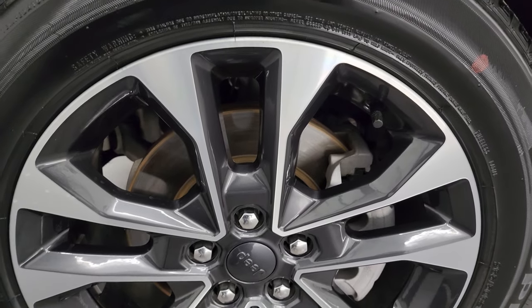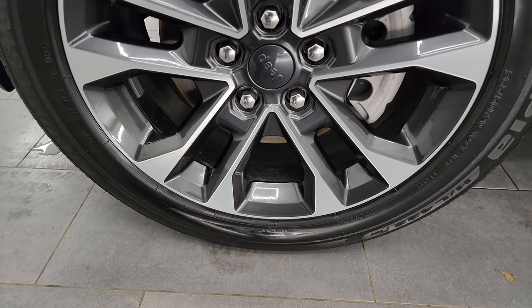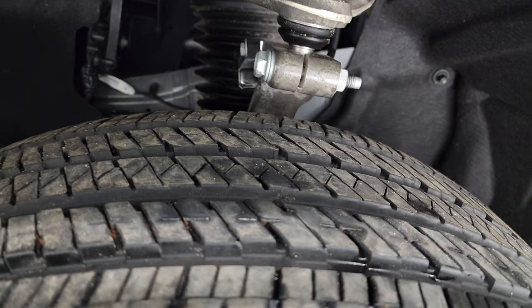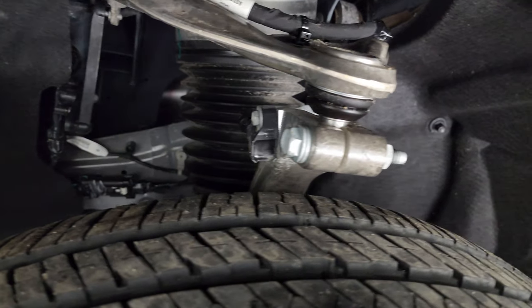This one comes with the 20-inch painted and polished aluminum wheels. It has Bridgestone Acopia tires — these are 265/50R20s and I would say they have probably about 70 to 80% of the tread left on them. The frame and underbody from what you can see is in really nice shape.